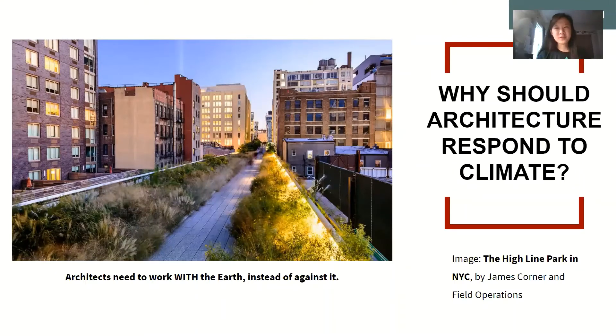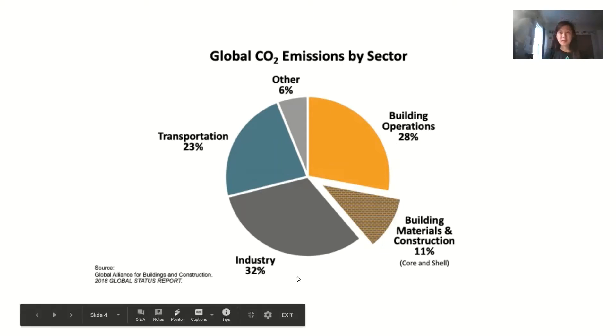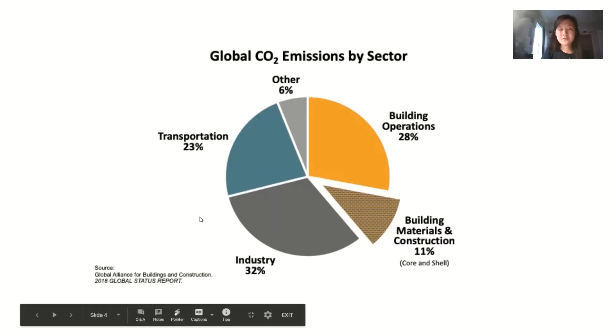Why is this important? Why should architecture respond to climate? Why do we need to work directly with the earth instead of against it? According to this graphic from Architecture 2030, the building materials and construction industry is responsible for 11% of global CO2 emissions. It takes a lot of energy and CO2 to power our buildings from day to day — lighting, cooling, heating, and electronics. It also takes a lot of CO2 emissions to transport people to and from job sites. Industry, which makes up a third of global CO2 emissions, creates materials that architects need to build and sustain these buildings. All of this combined creates a very harmful effect on our ozone layer, which shields us from the harmful rays of the sun.